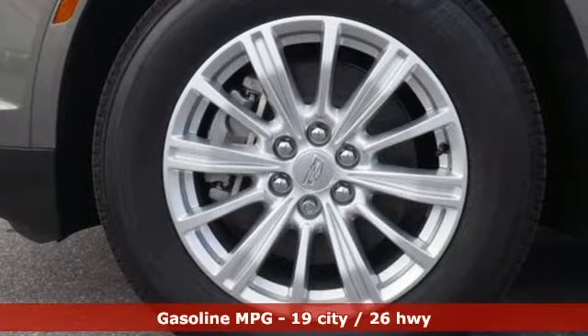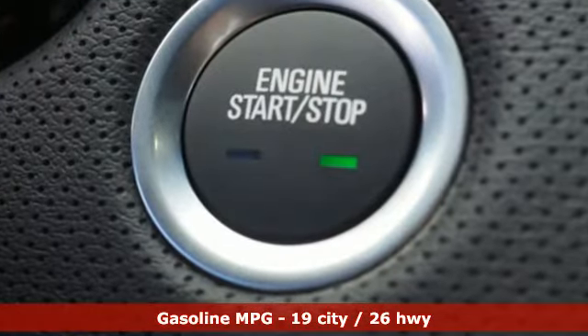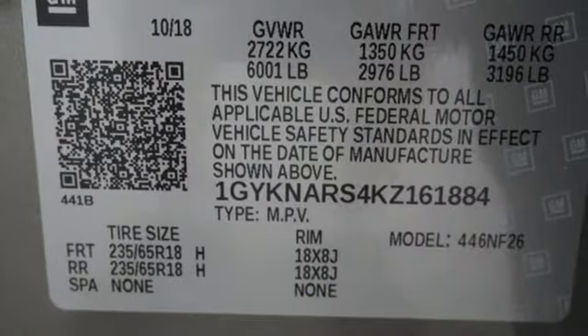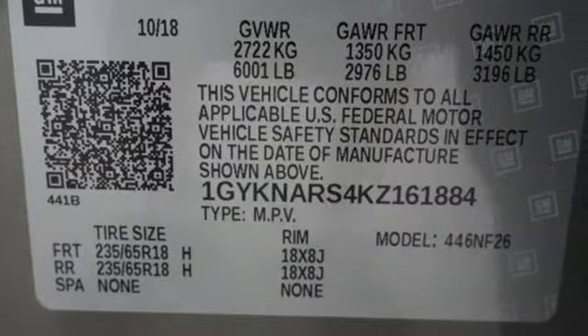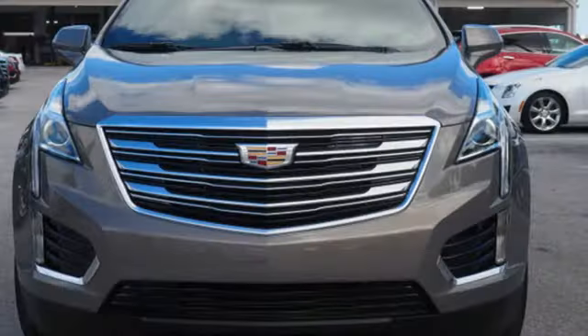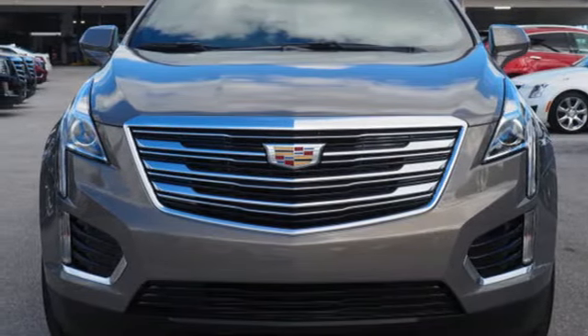V6 engine, gas pressurized shocks, streaming audio, doors and push button start proximity key, dual zone climate control, rear parking sensors, external memory control, Wi-Fi hotspot, power tilting steering column, and power with tilt down heated mirrors. Hurry in today for a test drive.